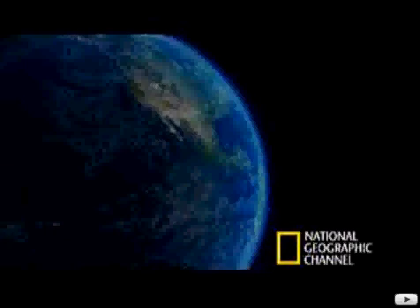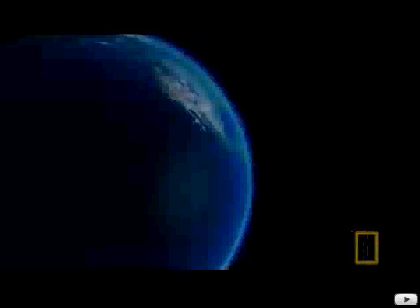Three-quarters of Earth is covered in water. It's why it's called the Blue Planet. But imagine Earth without its oceans, and instead, with all the water in the world gathered together in a ball. There's not that much, really. But this water is what makes Earth different from every other planet in the solar system.